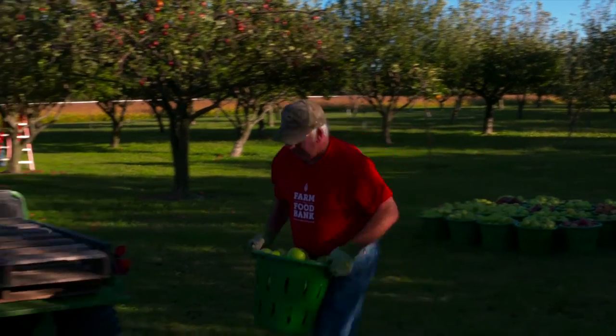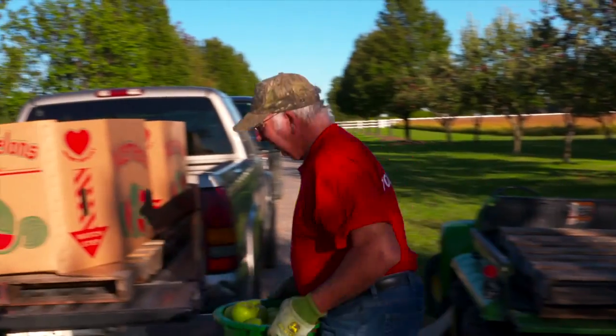We're out at a beautiful apple orchard here on Kent Island to learn about Maryland's Farm to Food Bank program. There are two bins of apples sitting there on the ground that we picked this morning.